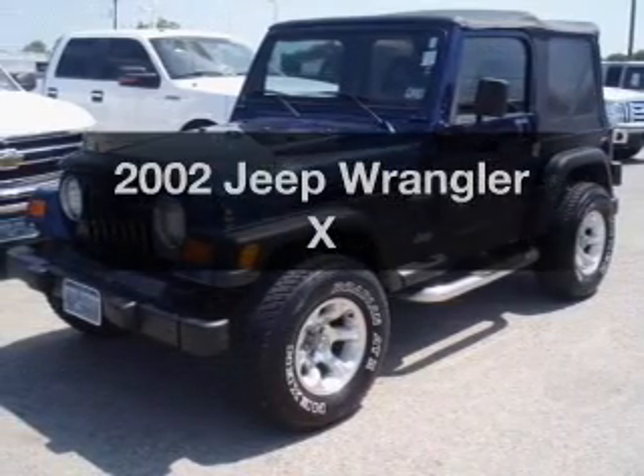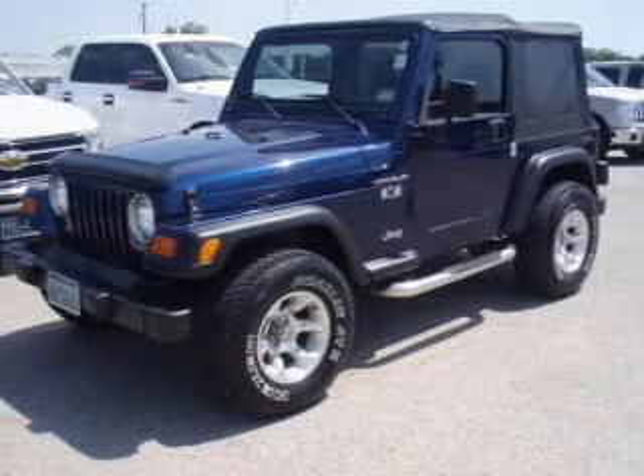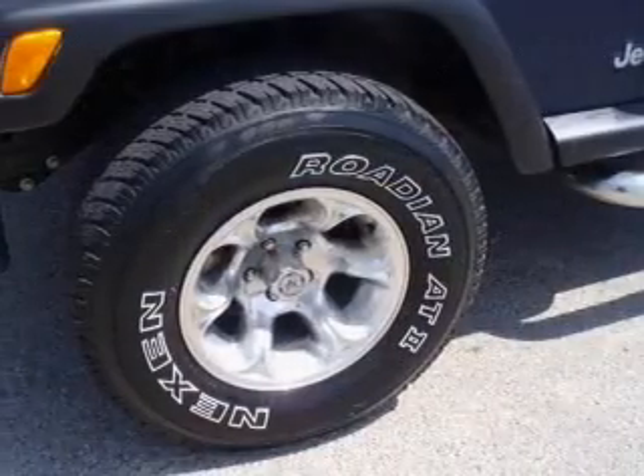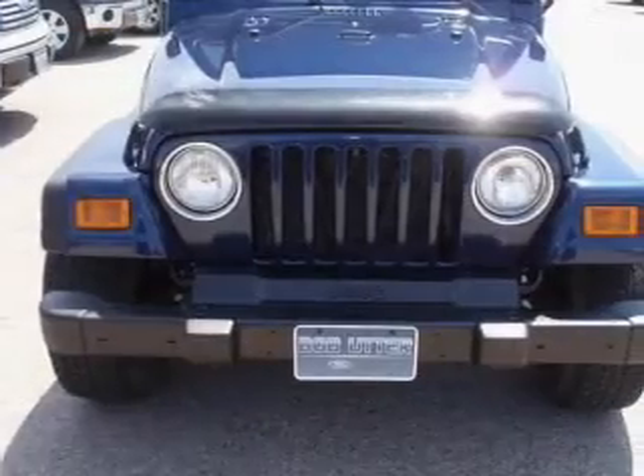Get noticed in this 2002 Jeep Wrangler. If you're looking for a first-rate auto, this one could be yours today. With a solid six-cylinder engine, the powertrain includes four-wheel drive, connected to a manual transmission that'll keep you in touch with your vehicle.